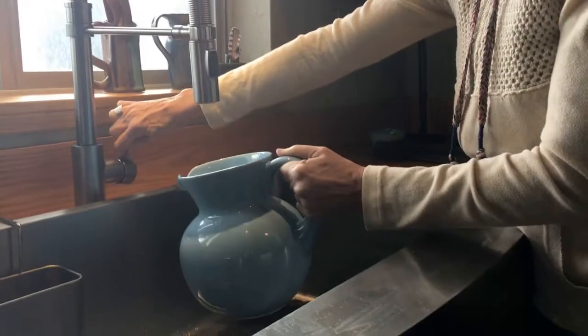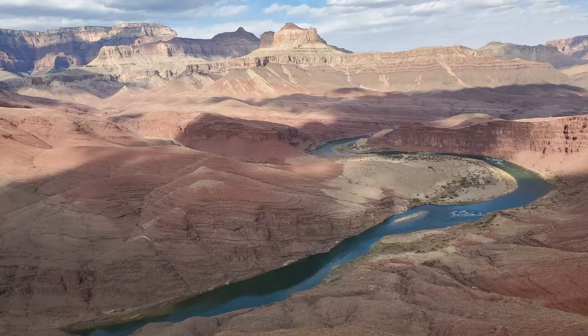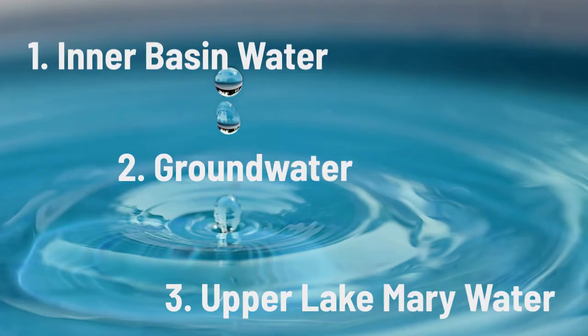Have you ever wondered where your water comes from and where it goes when you're finished using it? Unlike other major Arizona cities, Flagstaff does not utilize the Colorado River for a water supply. Instead, our drinking water comes from three main sources.